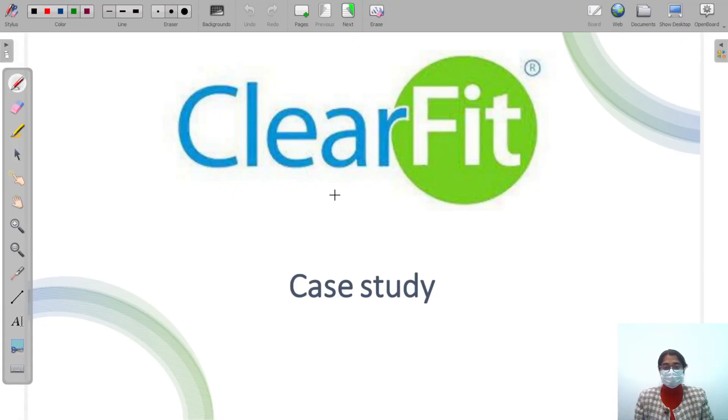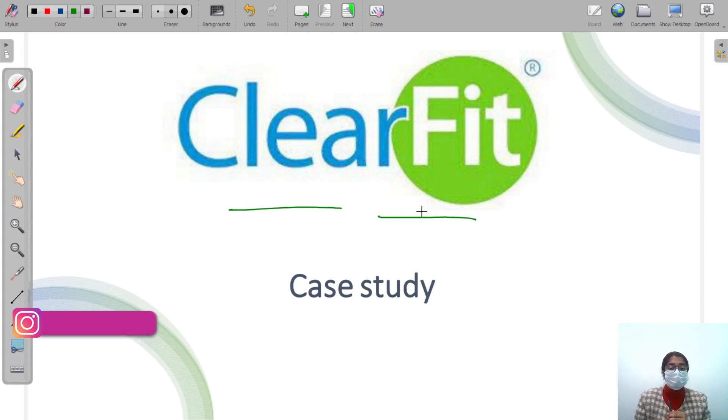Hello everyone, welcome back to PEPCoding. Today's class we will do an interesting study on the company ClearFit. If you look at this company, lowering prices is one of the key features that many companies apply — customers go for the lower price. If I want to buy a five-rupee pen or a three-rupee pen, I'll go for the three-rupee pen. ClearFit also lowered their prices, and they expected their sales and revenue would go higher. But what happened?